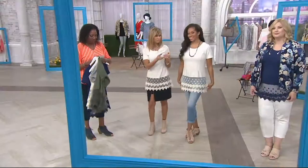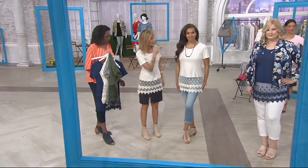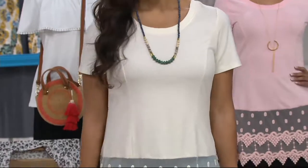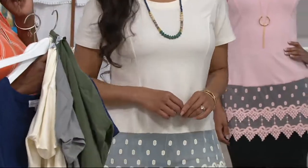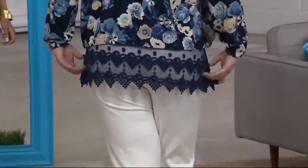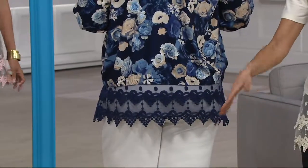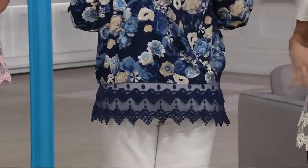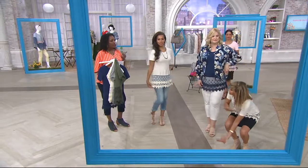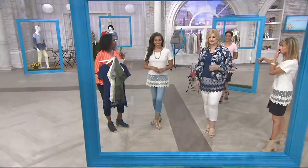Tanisha is wearing it in a size medium and Pam has on the 1X. And isn't it great? This bomber jacket is Denim and Company — from behind, a bomber jacket will not give you the coverage. So this is giving you coverage without the look of covering up, because it's sheer and open. And a little trick — because it's so open, it will make you look longer. If it was all fabric you'd look shorter, so it elongates your body by having the openness there.